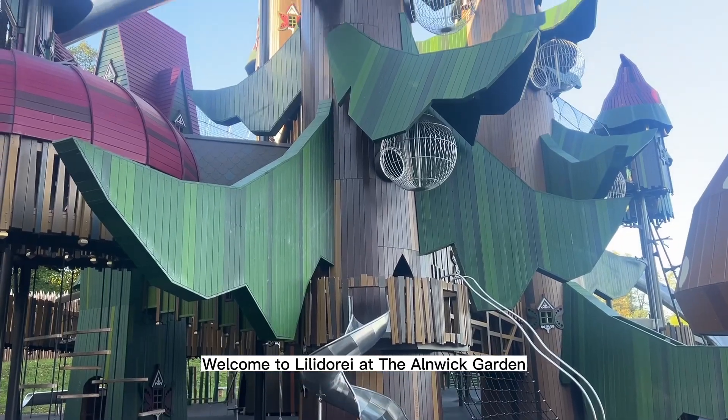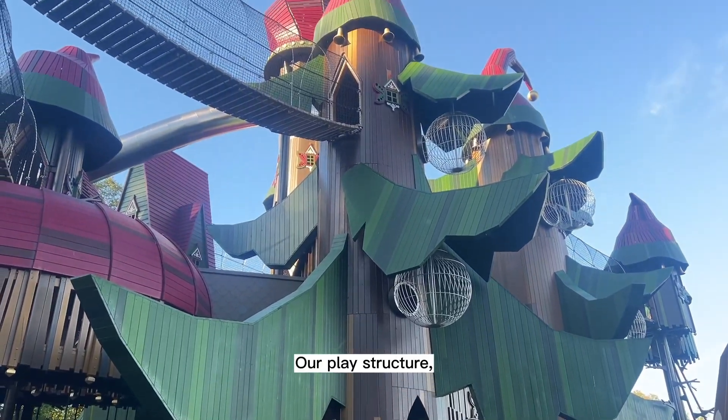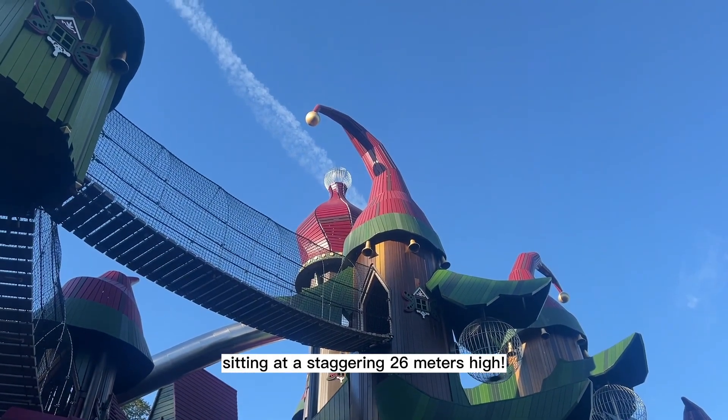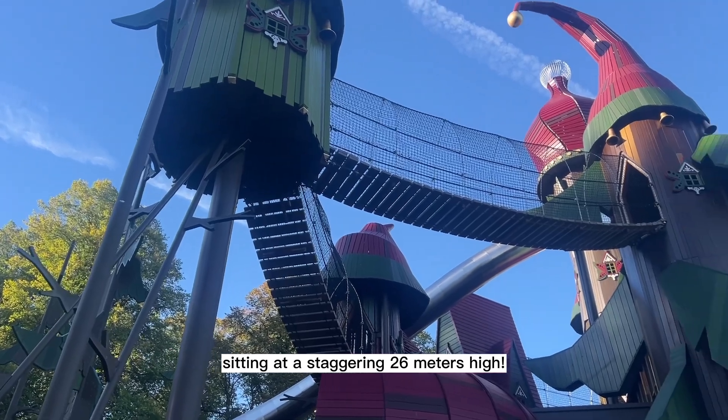Welcome to Lilladori Ideanic Garden. Our play structure, Elfwindring, is the largest in the world, sitting at a staggering 26 metres high.